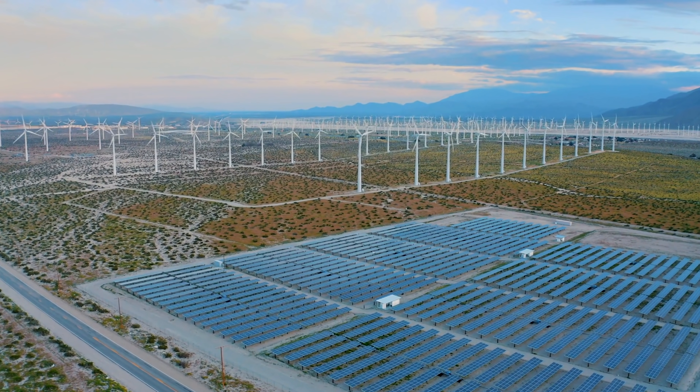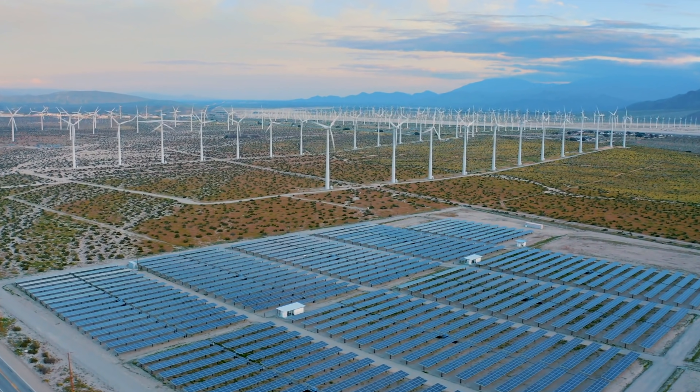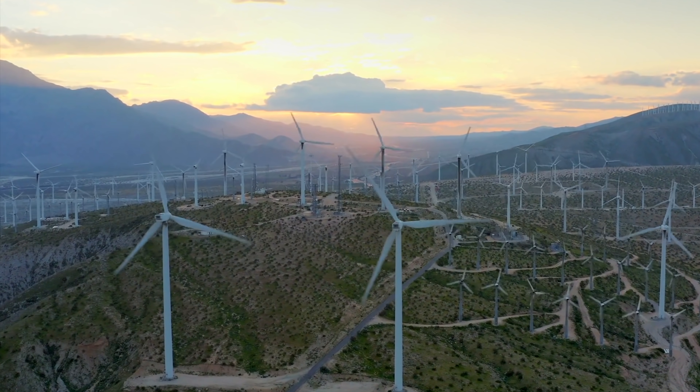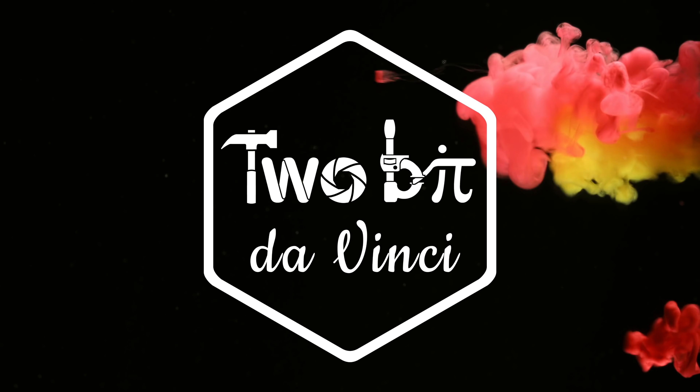When it comes to renewable energy, we're pretty big fans of wind. It's clean, it's effective, but it's not without its shortcomings. With cutting-edge research and development, the future of wind technology is more exciting than ever. If you're immediately picturing a tall structure with big spinning blades, some of these new innovative breakthroughs are going to surprise you. We thought they deserved a deeper dive here on 2-Bit DaVinci.